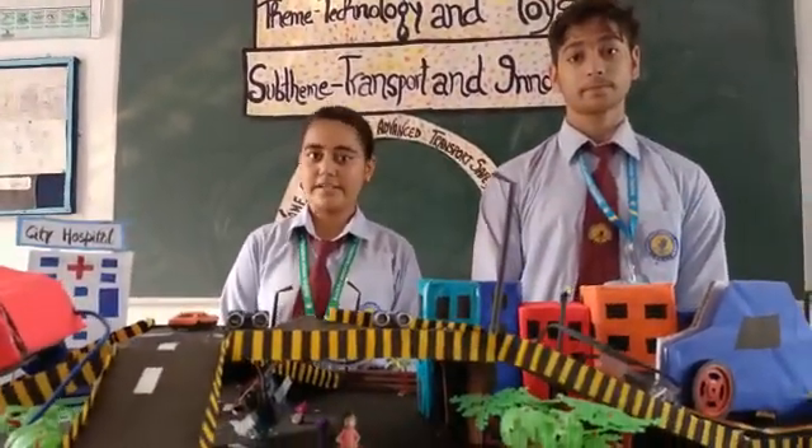Good afternoon, everyone. My name is Nitika Sharma from Plus One Medical. I am Himal Jaispal from Plus One Medical. We are in front of you with this model of advanced transport devices, safety devices.